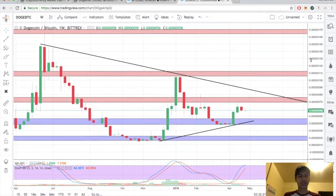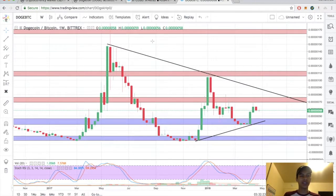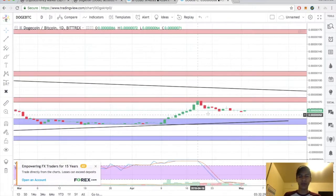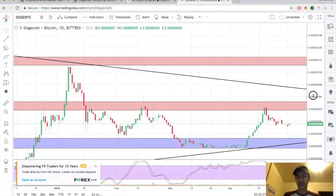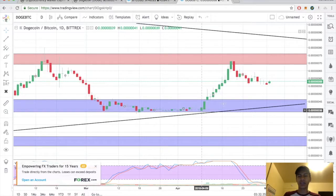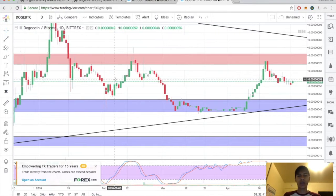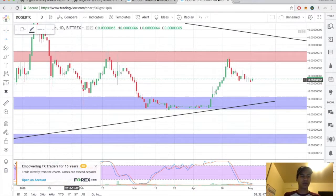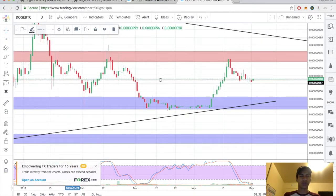For those who came here for Doge technical analysis — this is Doge to BTC on the weekly, showing a nice little triangle pattern. Switching over to the daily: no signs of entry here on the daily, however we did form a new higher high. This could potentially be our higher low — I wouldn't be surprised, as this was previously a support level for us.